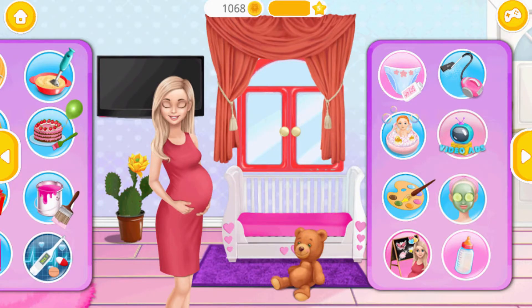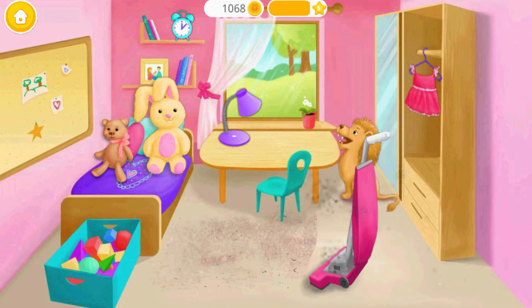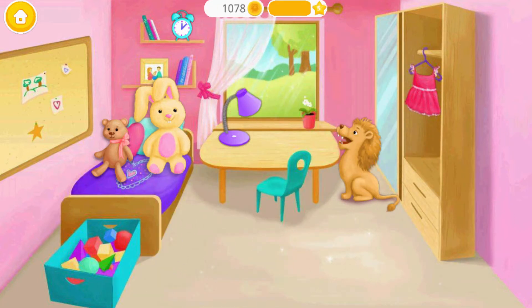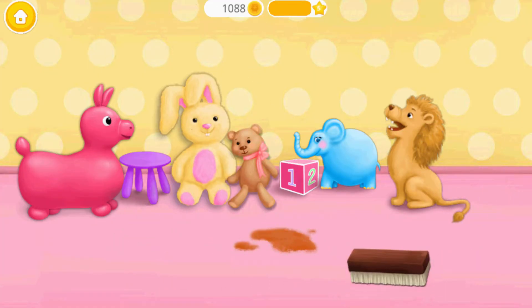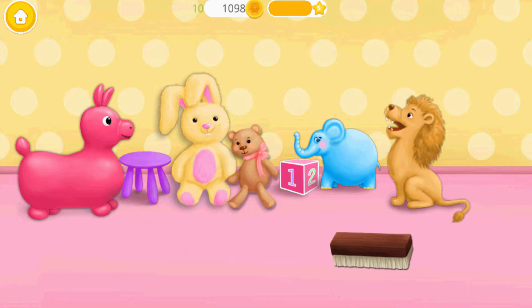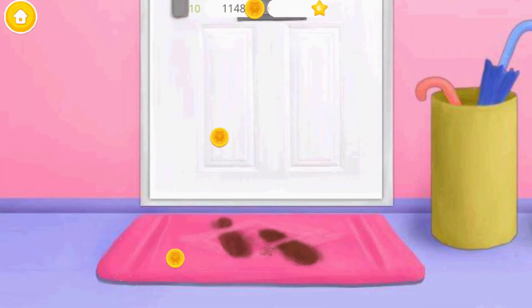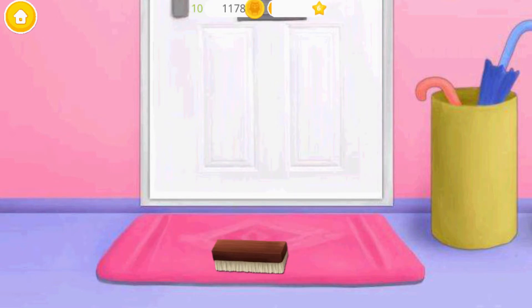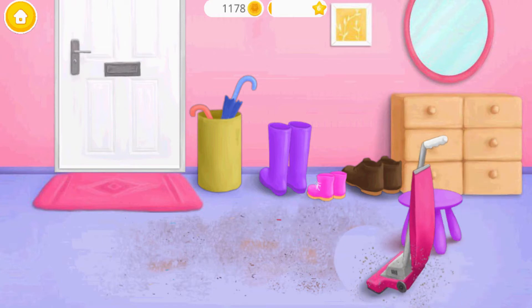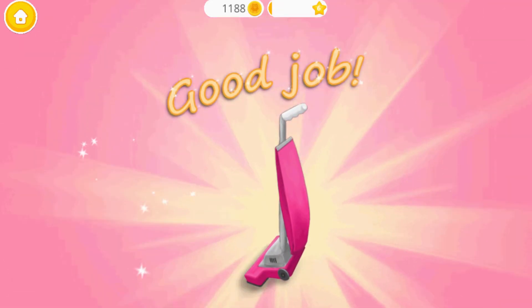Welcome back! Ew! What a mess! Let's vacuum the floor. Can you do more? Let's clean this stain. Help me clean this carpet. One more time. Vacuum here too, please. Good job! Thank you so much.